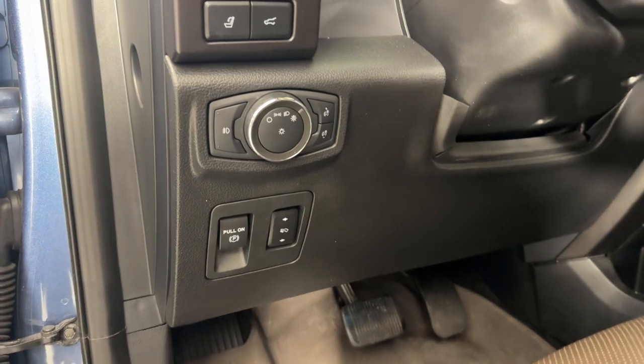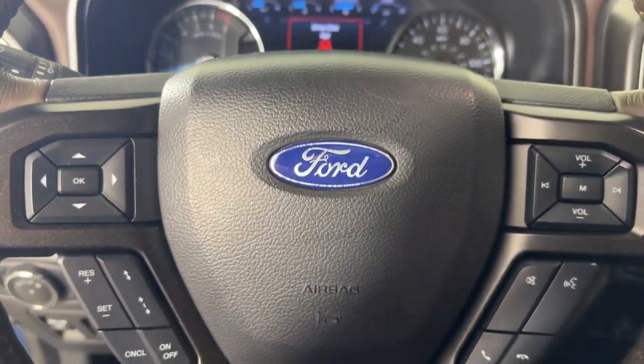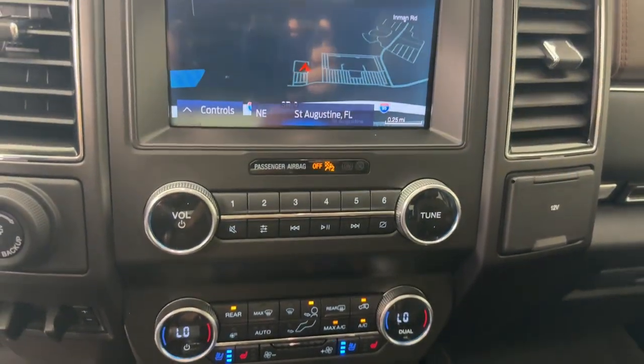Heated steering wheel, moonroof, keyless entry, navigation system, cooled front seat, power passenger seat, heated rear seat, woodgrain interior trim, heated mirrors, premium sound system.